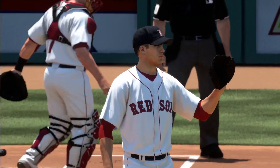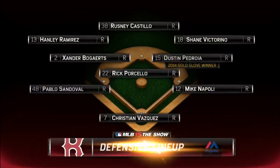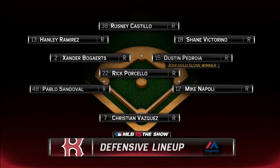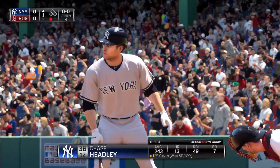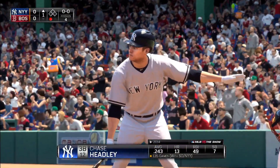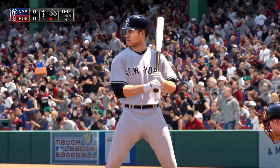We'll round out the third to start things out. The Red Sox defensively — brought to you by Majestic. The bases are empty with one man gone, and that'll bring in the dangerous switch hitter Chase Headley.